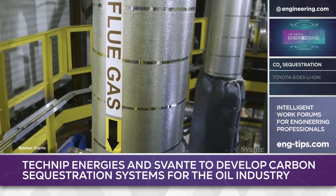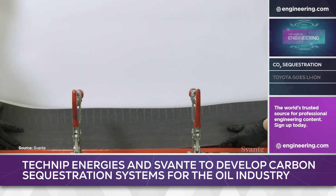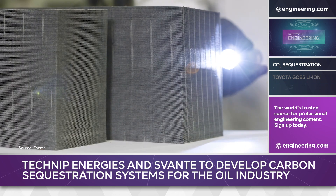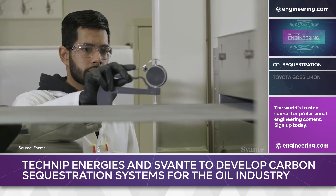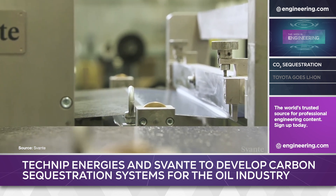Svante's solid-sorbent is a proprietary active adsorbent nanomaterial with a very high surface area. According to the company, a volume of adsorbent the size of a sugar cube has a surface area the size of a football field. A rotary mechanical contactor is used in a proprietary process to capture, release, and regenerate the adsorbent. The output is pipeline-grade carbon dioxide.